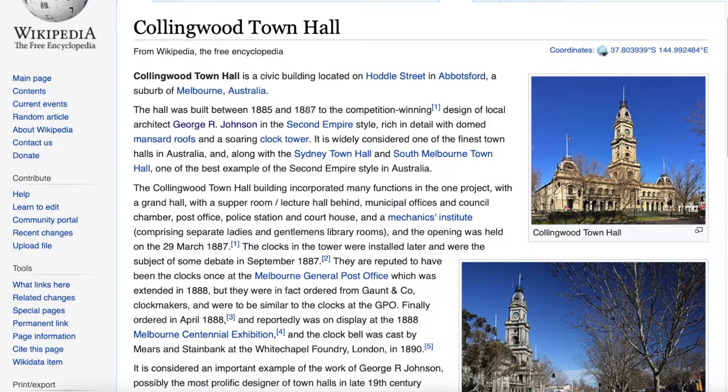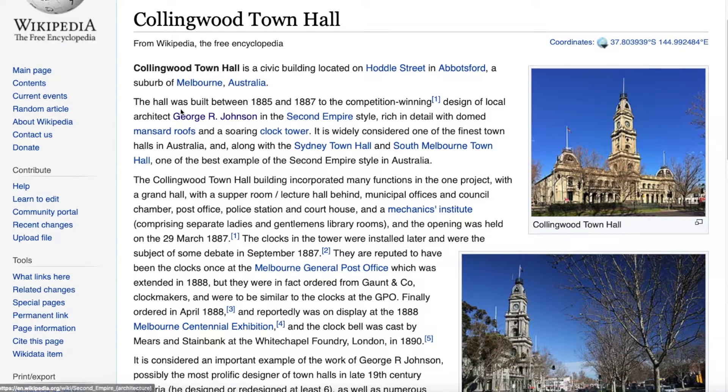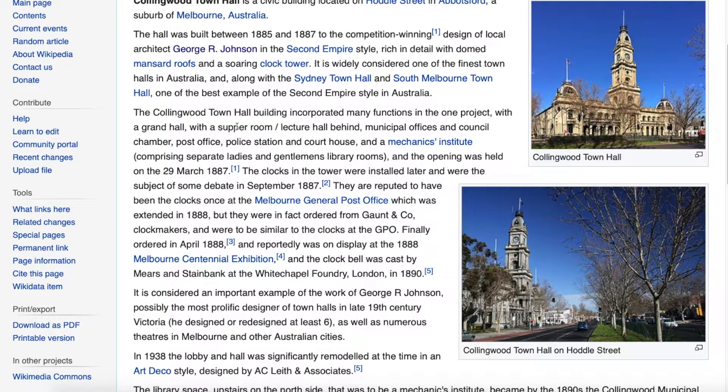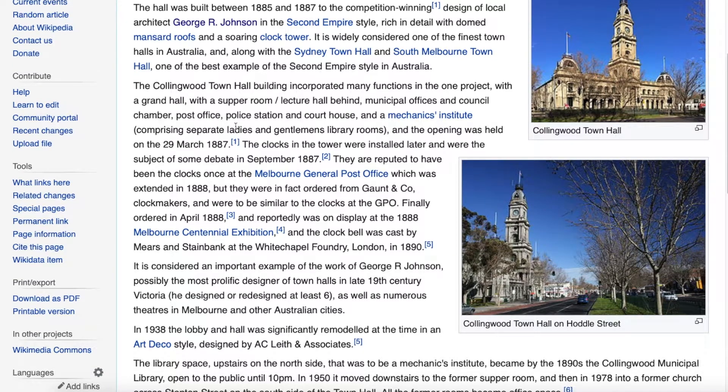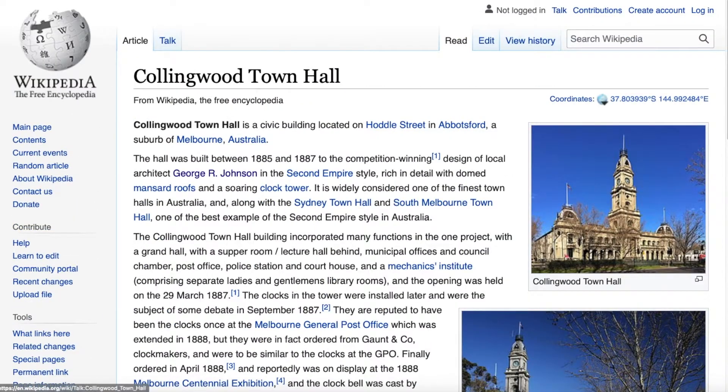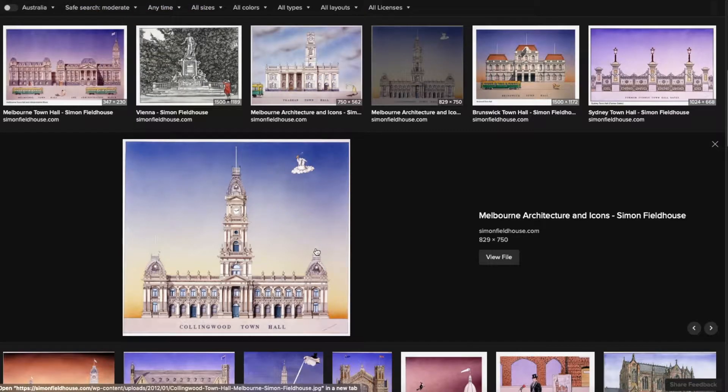Looking at Collingwood Town Hall on Wikipedia, it was built between 1885 and 1887. The competition-winning architect responsible was apparently George R. Johnson. And when they couldn't match the building, they moved on to another town hall.